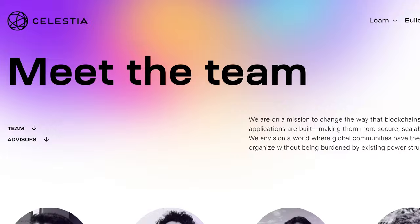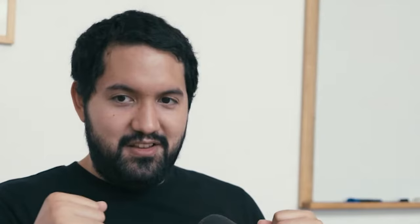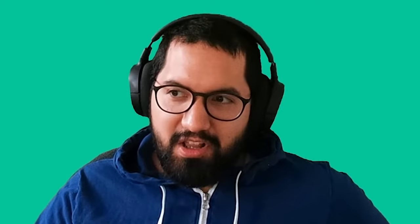Before we get into the tech and explain modularity, let's introduce Celestia's impressive founding team. First, Celestia Labs' CTO is Ismael Coffey, a former senior engineer at Tendermint and Interchain Foundation. Second, Chief Research Officer John Adler was previously a scalability researcher at ConsenSys and known for creating optimistic roll-ups.